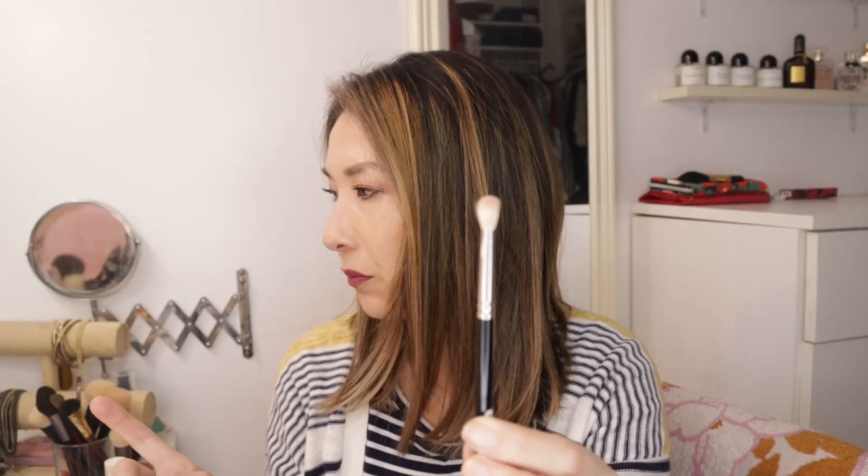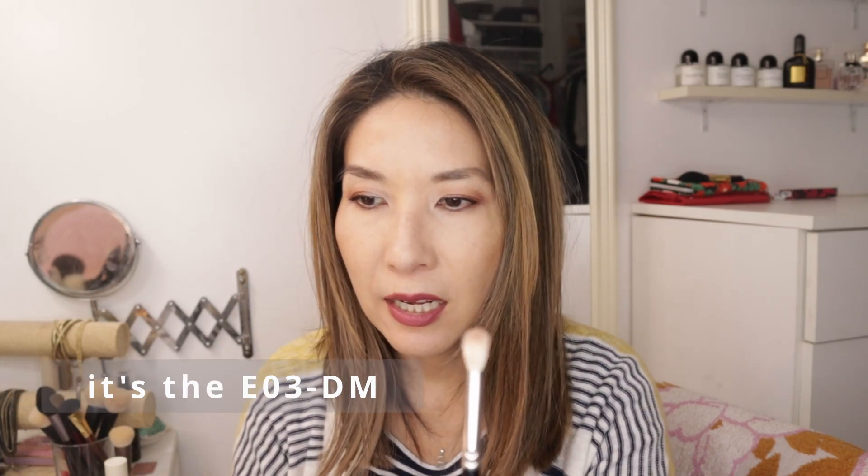This is the Hakuhodo J5529. A lot of brands make this style. Bristles Beauty has one called the ES1, and Ruffer has one called the 13. They're all equally as good. I just happen to have this one out, and I use a brush like this every time I do my eyeshadow.